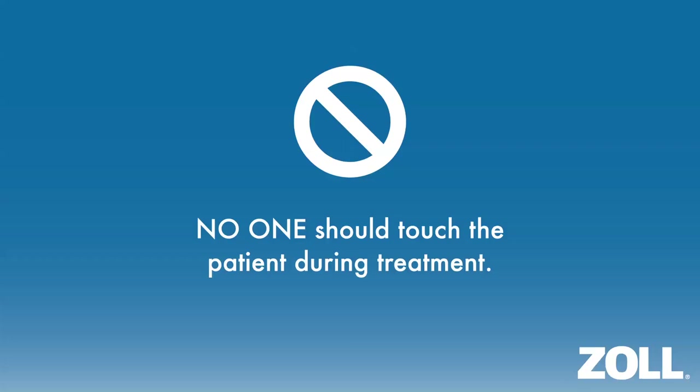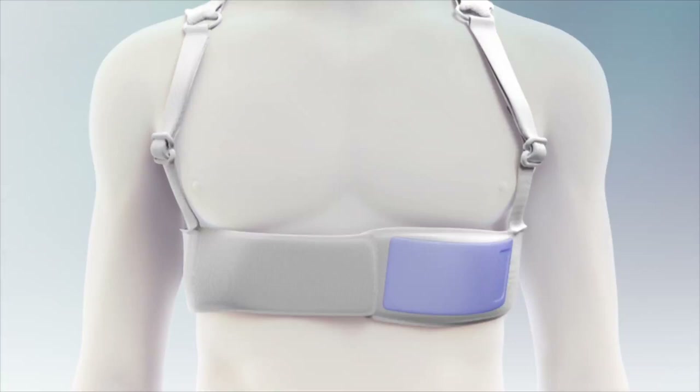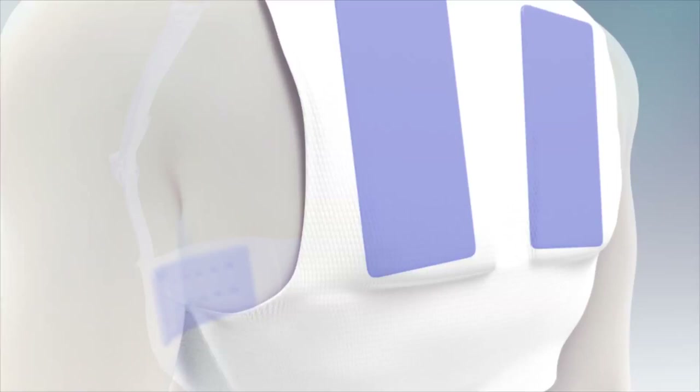During treatment, the LifeVest prompts bystanders not to touch you. Bystanders may hear: 'Bystanders, do not interfere.' If you receive a treatment, you may notice blue gel around the therapy pads on your chest and back. Blue gel is released by the LifeVest during a treatment to ensure the therapy pads have good contact with your skin for the treatment shock.